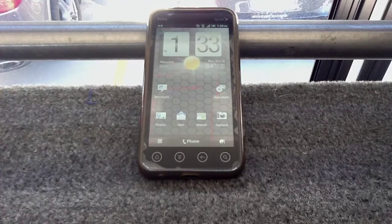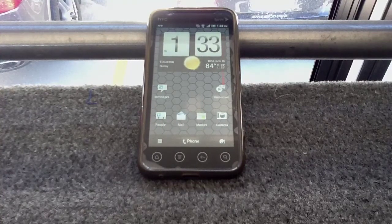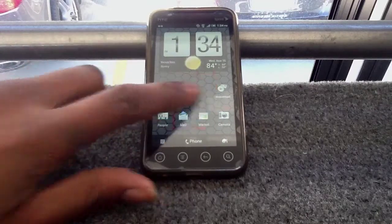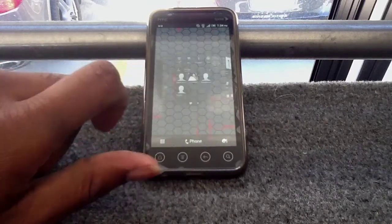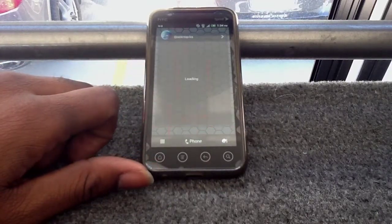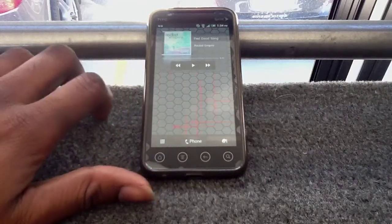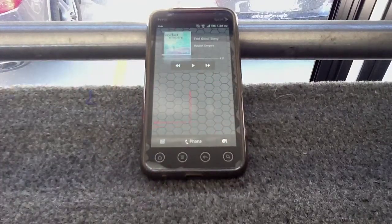You get everything besides the actual tweakage — it doesn't even have tweaks in the settings, which is fine by me. That's a perk, because a lot of ROMs depend on tweaks to make themselves relevant. But this is one of the more stock-feel ROMs that is holding its own. I'm liking what I'm seeing.